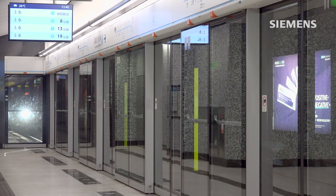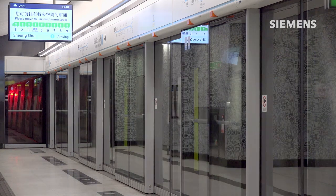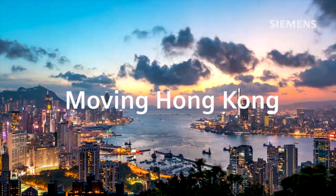As a long-term trusted mobility partner, we keep creating value and impact for smart cities like Hong Kong. We will keep moving beyond to support operators and passengers, and we deliver mobility solutions to increase the quality of living in cities.